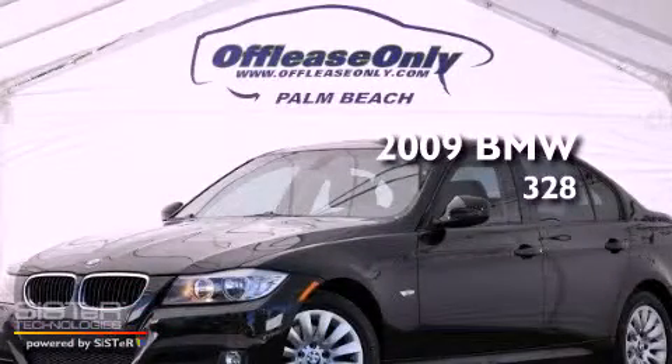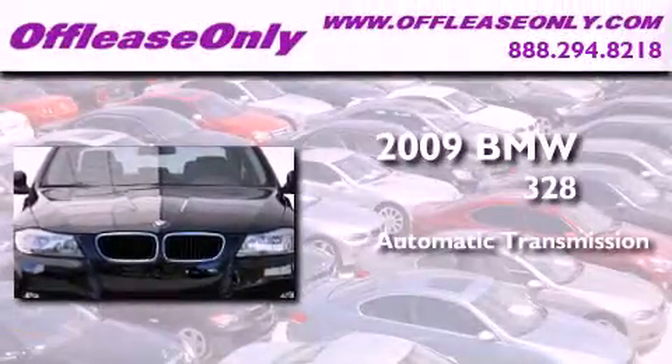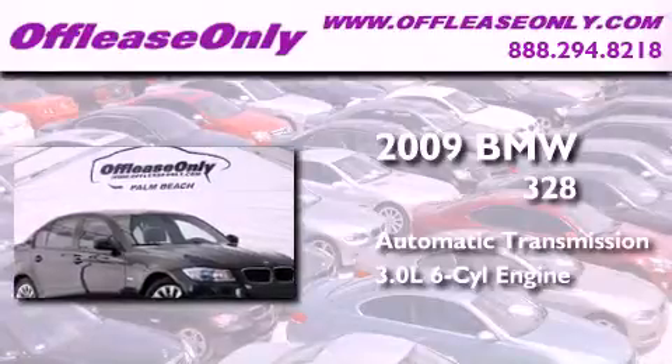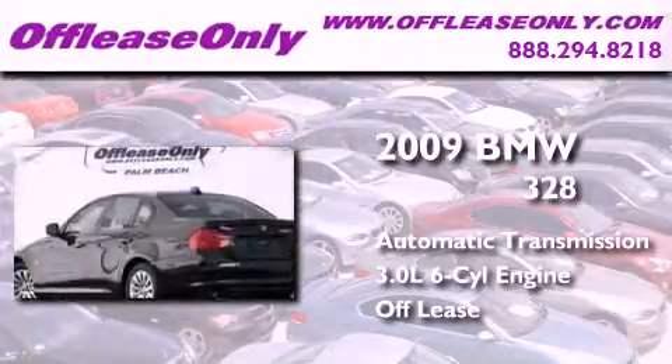This is a 2009 BMW 328. This car has an automatic transmission and a 3.0-liter inline six-cylinder engine. Plus, having just come off lease, this BMW is in like-new condition.